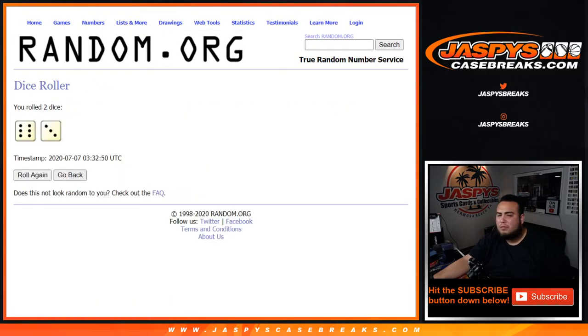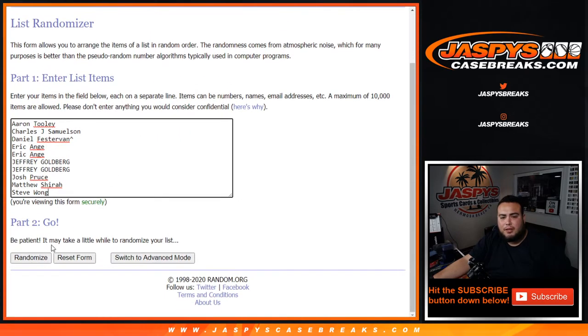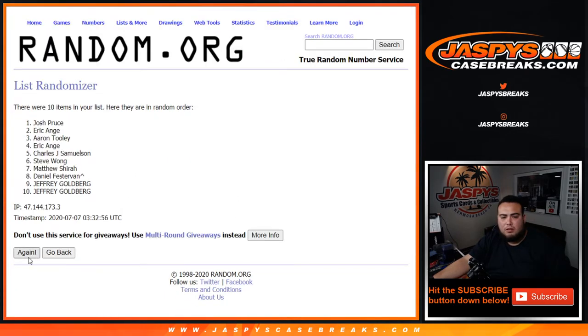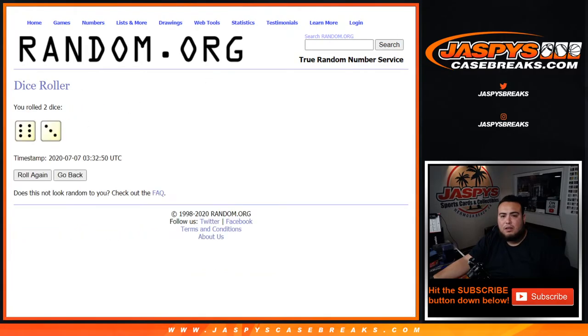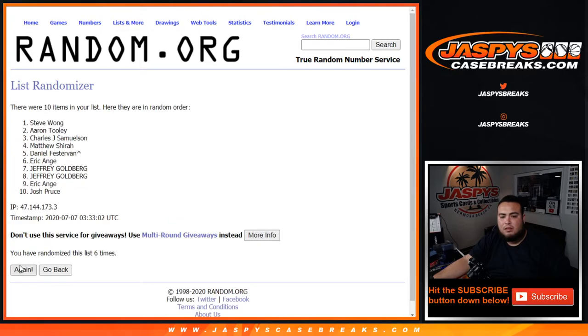Alright, 6 and 8, 3, 9 times — top two get $50. 1, 2, 3, 4, 5, 6, 7, 8, 9. And Matthew — look at that — also getting $50 in break credit! And Daniel, you're also going to get $50 in break credit. Appreciate you guys! Bowman Sapphire number 3 coming up next!